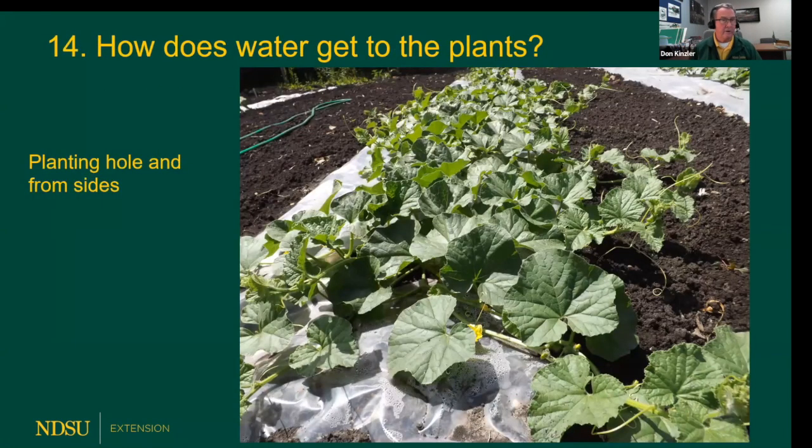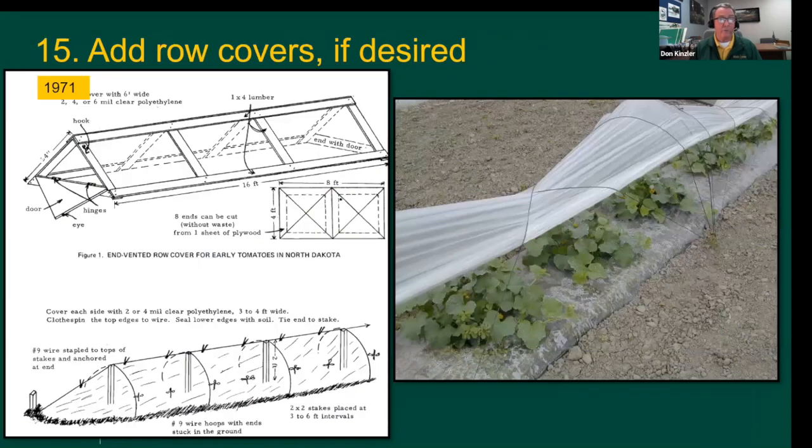How does water get to the plants? When rainwater or sprinkling water comes, it gets into the hole where you planted, and also comes in from the edges very nicely. We don't need to add extra holes at all. You could even add a row cover if desired. Interestingly, a page from an NDSU publication from 1971 — over 50 years ago — was already talking about row covers. I've never used them myself, but it'd be kind of fun and would likely extend the season further.